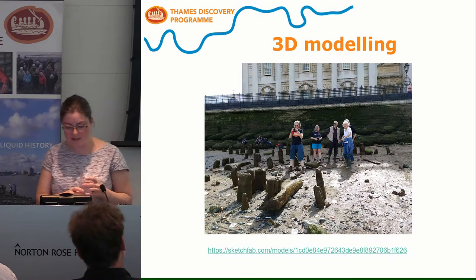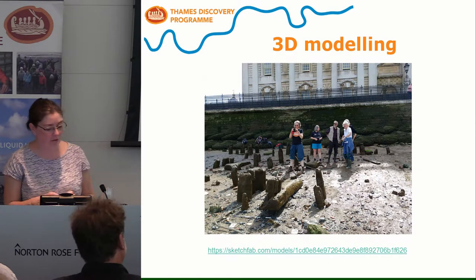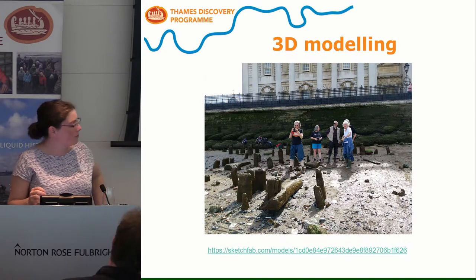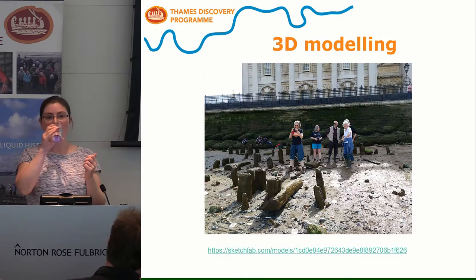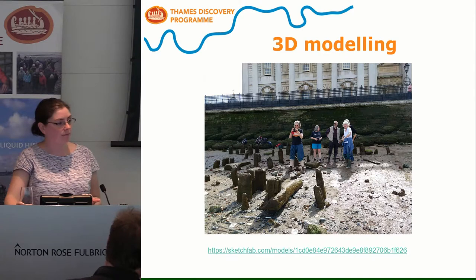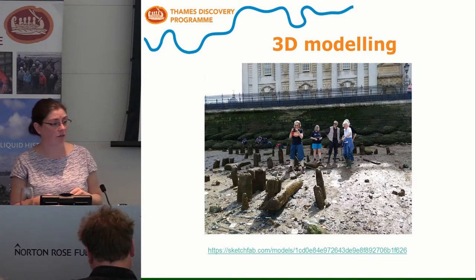We've also been experimenting with some new techniques for recording and monitoring. We've been having a go at doing some 3D recording, which we've also been doing on our fieldwork — it's a really quick and easy way to monitor and make a record of some of the things that we see.